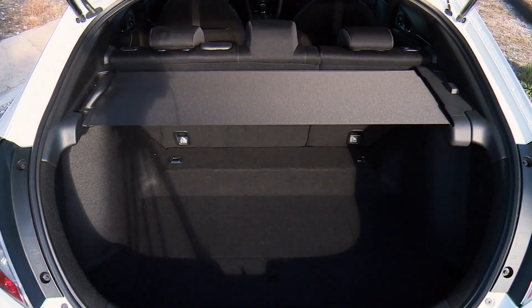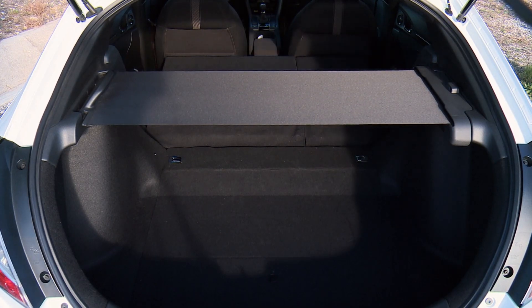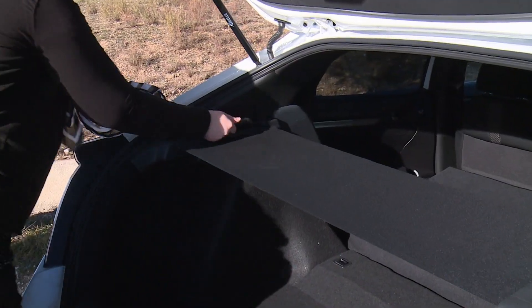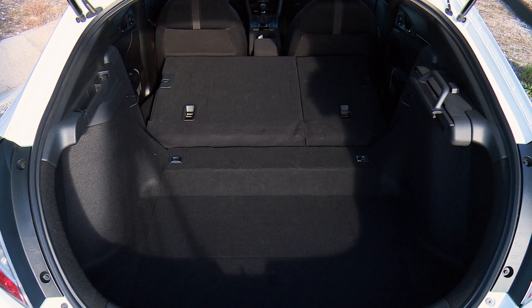Folding the rear seats down expands cargo space to almost 1,200 liters. Honda cleverly replaced a cumbersome full-width old cover with a roll-up cargo cover that saves space and time when retracting and extending it.